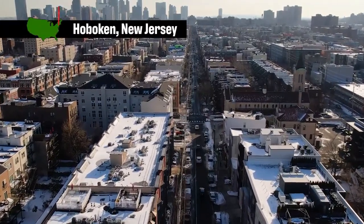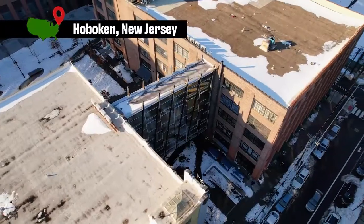Hoboken, New Jersey is filled with converted factories that are so inspiring. And this one is home to Zoku, a design company that's found a creative way to add a little pop to their product line.